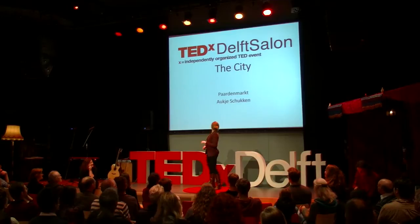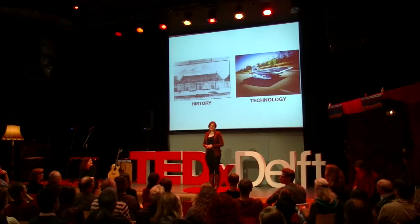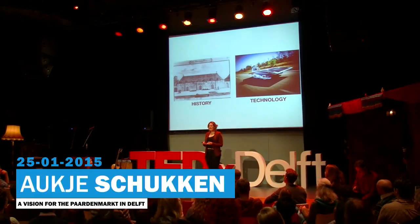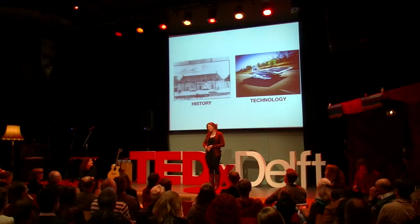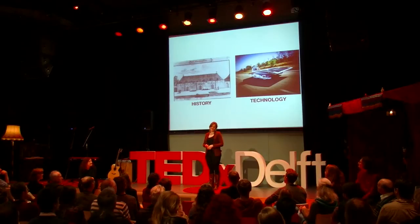I like to tell my friends that I live in a postcard, because Delft is so beautiful, and I really love living in Delft. How exciting is it to live, to work, to shop in spaces that people have lived, worked, and shopped in for over 500 years? Every day, I feel like I breathe in a little bit of this past.